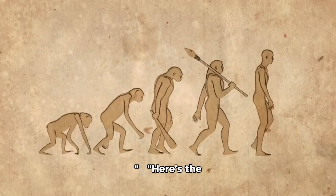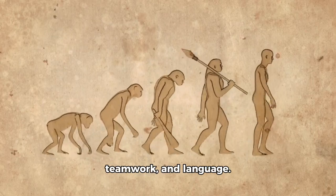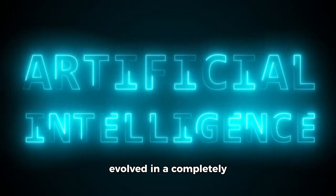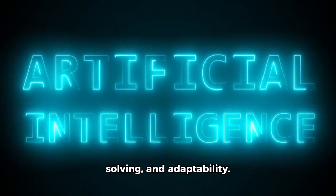Here's the fascinating part: humans evolved intelligence through social bonding, teamwork, and language. Octopuses? They're loners. Their intelligence evolved in a completely different way — through survival, problem-solving, and adaptability.